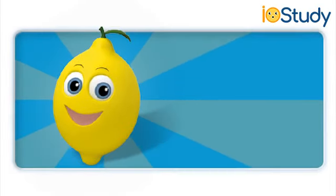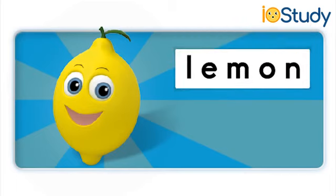This is a lemon. Do you hear the uh sound in the word lemon? Say uh. Uh. That's right. Uh. Lemon.